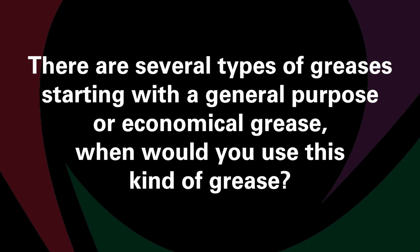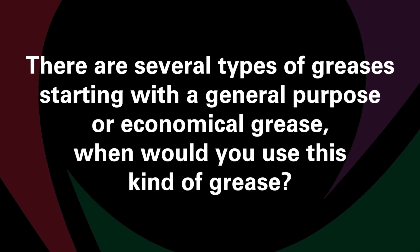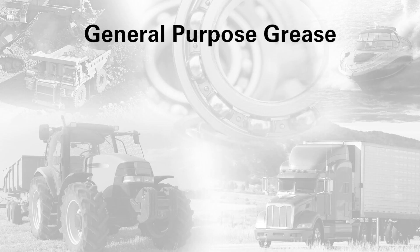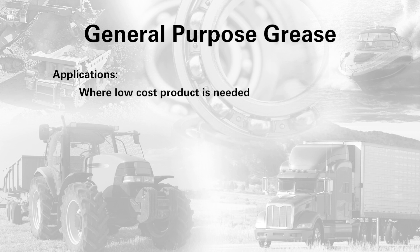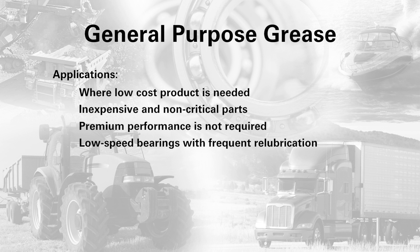So I know there are several types of greases, starting with a general purpose or economical grease. When would you use this kind of grease? General purpose grease is ideal where a low cost product is needed on inexpensive and non-critical parts where premium performance is not required. This type of grease is meant for low speed bearings where frequent re-lubrication is required, such as a swivel hitch or on the farm for a gate hinge.